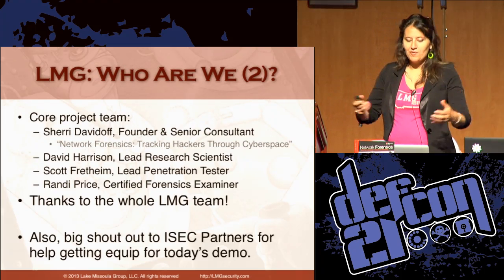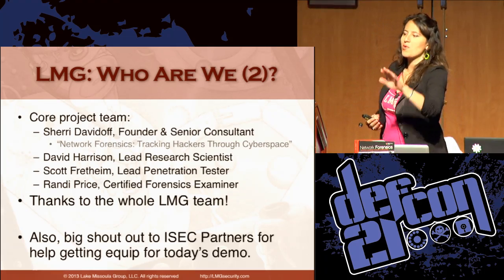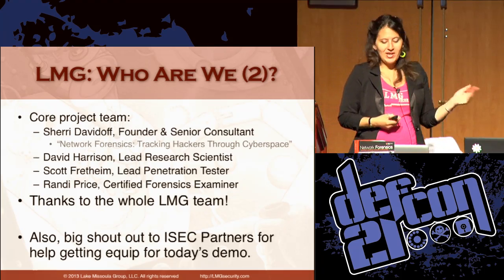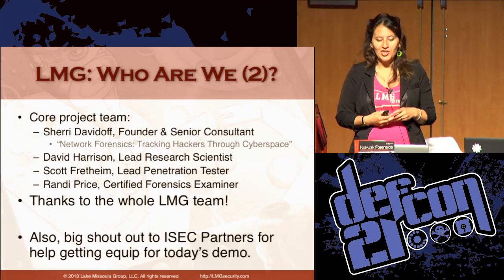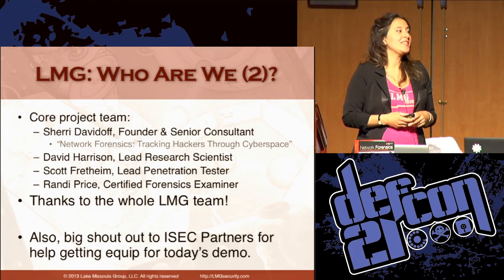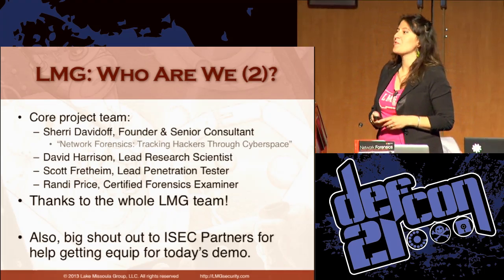Our core project team: I'm the founder and senior security consultant and author of Network Forensics: Tracking Hackers Through Cyberspace. David is our lead research scientist. Randy is our certified forensic examiner. Scott is the head of our penetration testing team. A big shout out to iSEC Partners — thank you for lending us hardware for this demo.